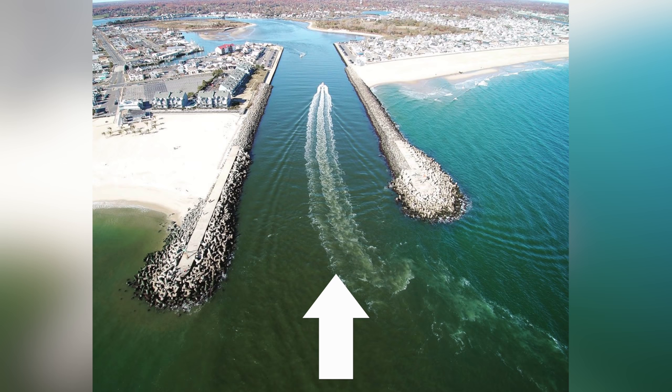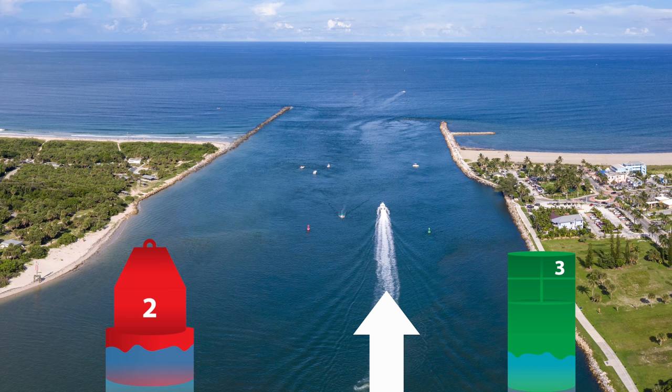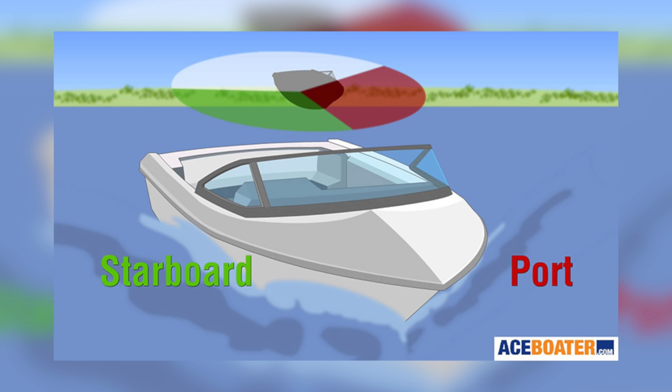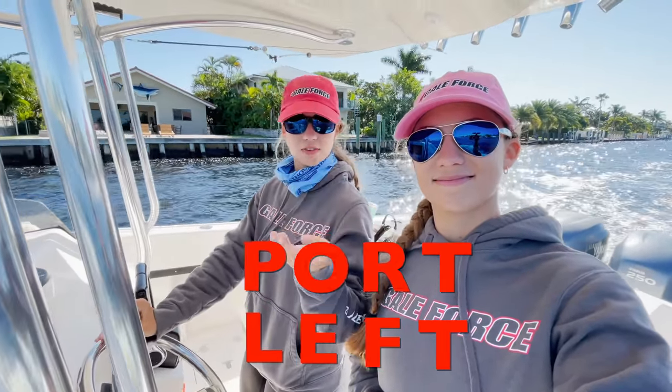Everyone talks about red right returning, but what does that mean? Red right returning means when I am returning from a bigger body of water to a smaller body of water, the red markers are on my right — my starboard side. If I am traveling from the ocean into an inlet, or from the ICW into a smaller finger channel, the red markers are on my right. If I'm heading offshore or away from the smaller channels into the ICW, the red markers are on my left. Starboard is the right and port is the left — PORT has four letters, same as LEFT, four letters.